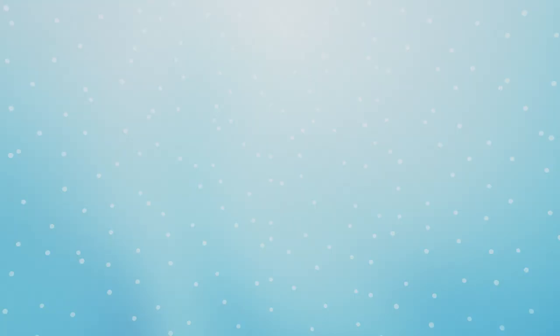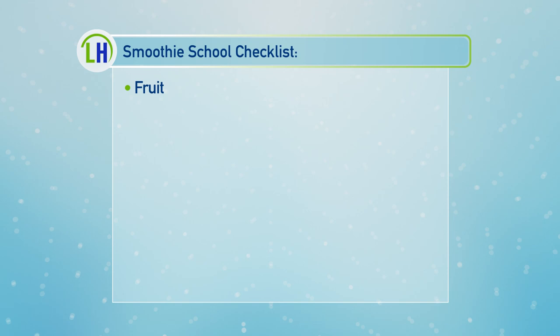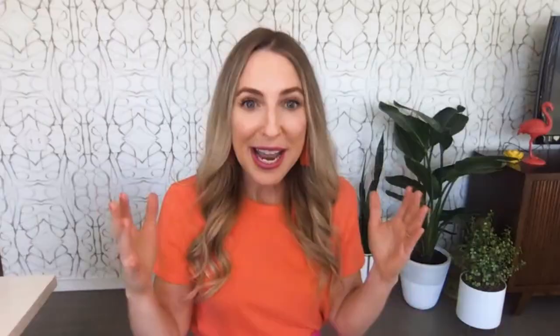You say there are five basic parts to a smoothie — it all follows the smoothie school five-point checklist. One: you need fruits — any kind of fruit, frozen or fresh, about one cup. Two: you need vegetables. This is the part that everybody forgets. Any kind of vegetables — spinach, kale, cauliflower, zucchini, carrots, beets — you name it, put it in there, about a cup or two.